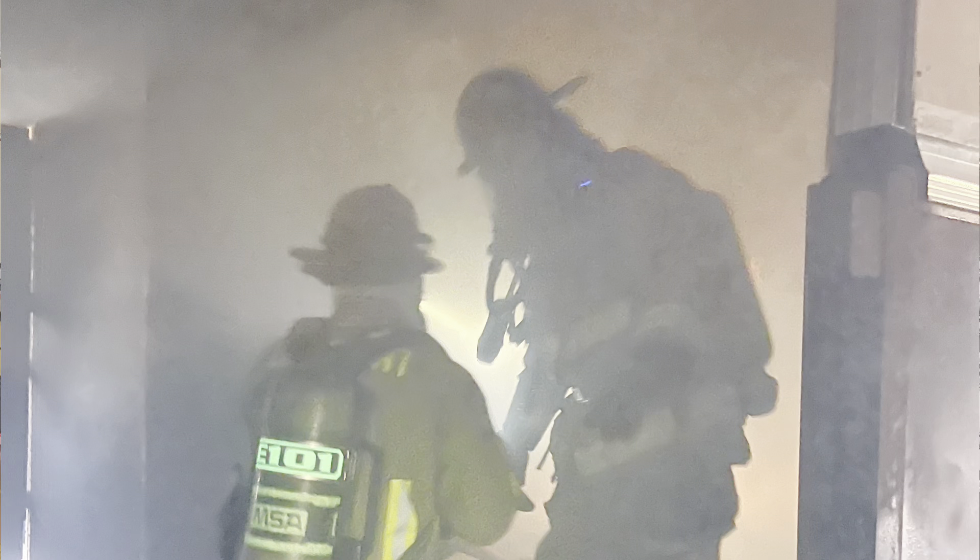Some of the things our people have been focusing on this week are first arriving and second arriving functions at a structural fire like this. Part of that encompasses the company officer giving a size-up to let everybody know who's coming to the incident, what they've got, and what type of smoke conditions.